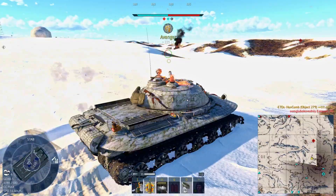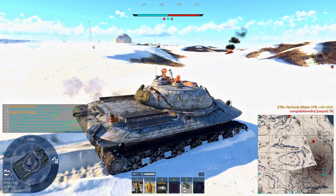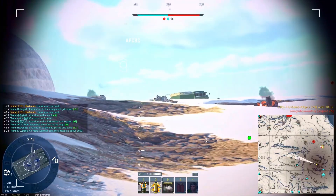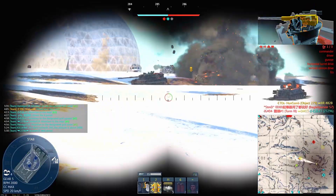Even after being dropped to battle rating 9.0, it can still wipe the floor with most opponents. Its frontal armor shrugs off nearly anything, and even when facing APFSDS shells, the 279 often comes out on top.